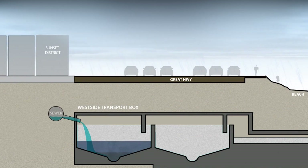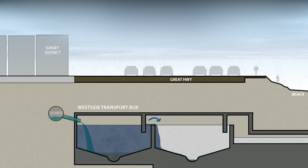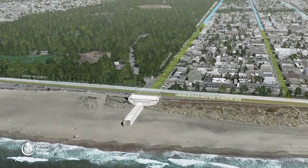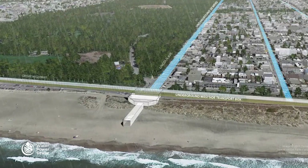In a combined system, the debris and pollutants in stormwater runoff are treated to secondary treatment standards before being discharged through combined sewer outfalls into the bay or ocean.